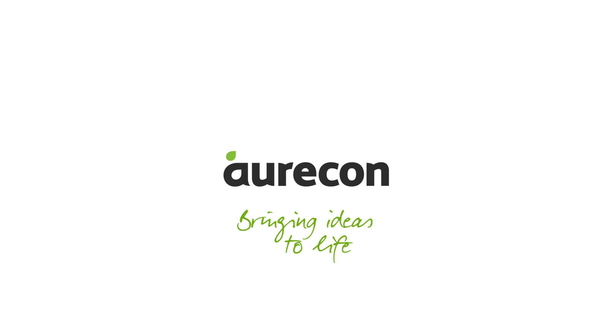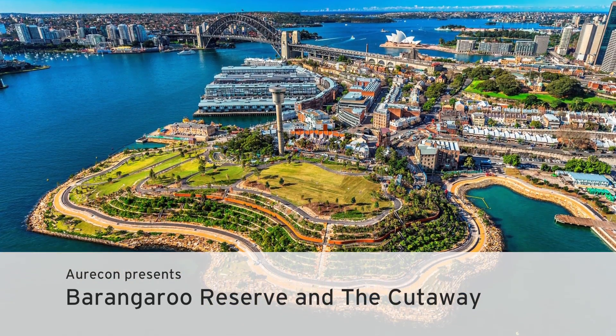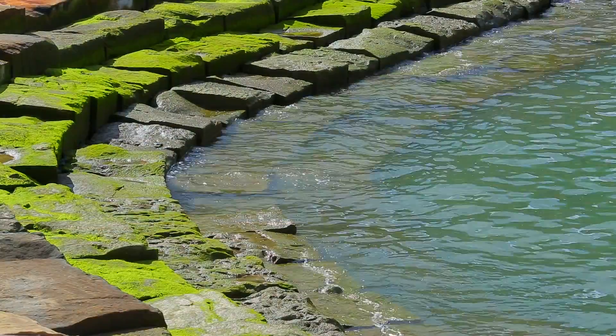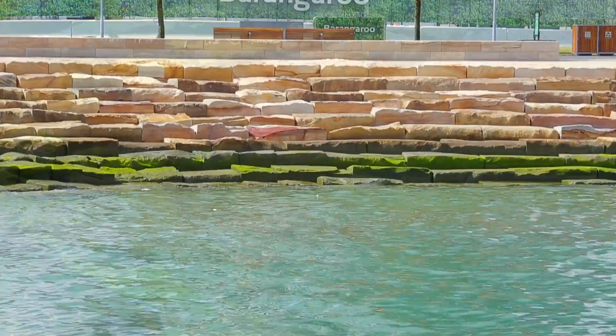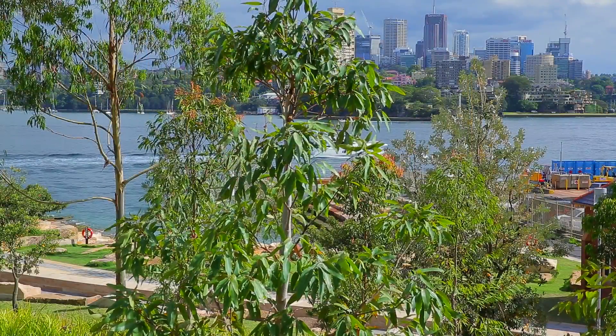Barangaroo herself was a very strong indigenous leader. She lived in this area. They would have used this headland to live, to eat, to cook, and they would have used their boats to go out to the island and fish and come back here and live. So it's fitting to return it, as best as we can in a naturalistic sense, to what it was previously.